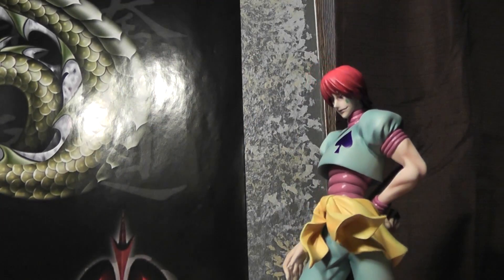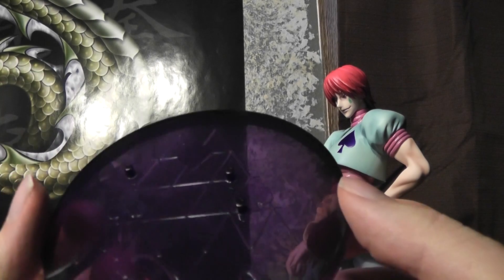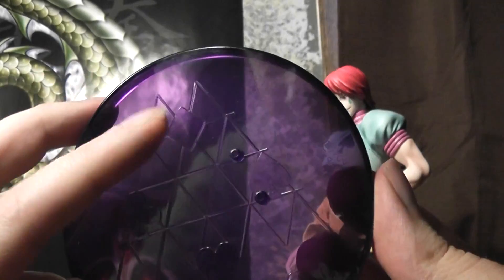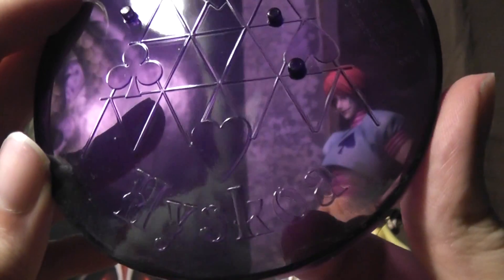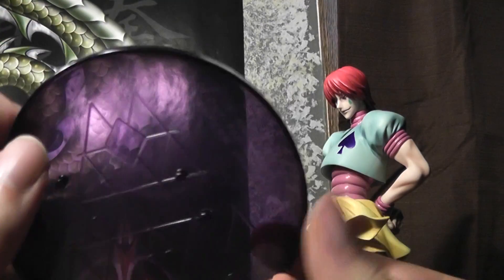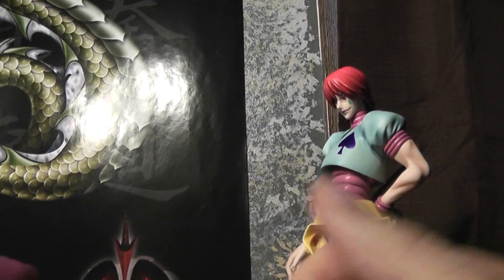Just a look at the base — it stands pretty well without it. Here you've got the base, looks like a house of cards and it says 'Hisoka.' Pretty standard base, pretty nice — clear and purple.